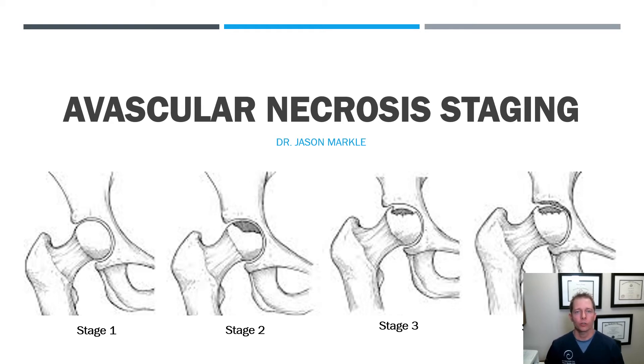Hello, Dr. Markle here of Centennial Schultz Clinic. Today we're talking about avascular necrosis staging. The staging of avascular necrosis is critical in someone's long-term prognosis and moving forward from an appropriate treatment option.